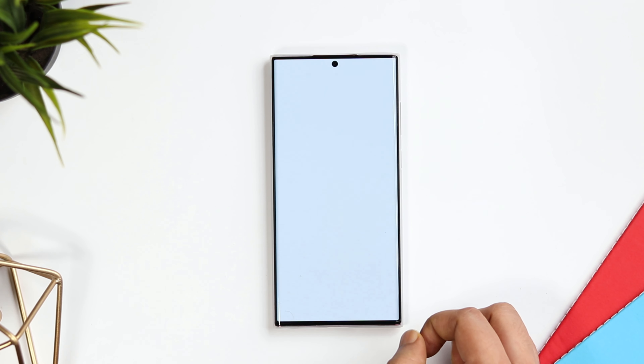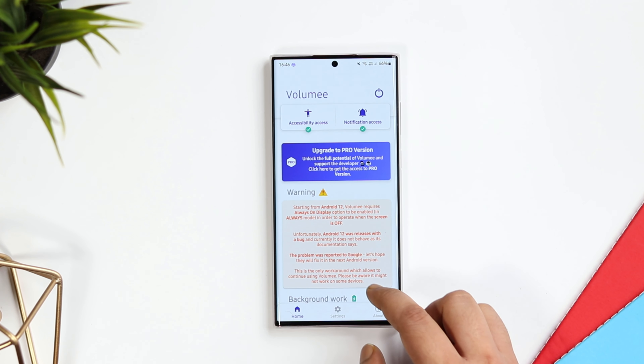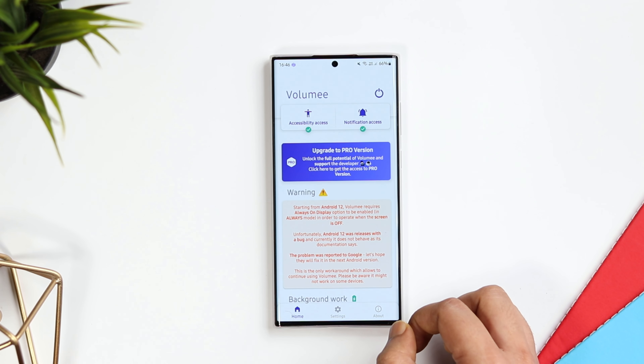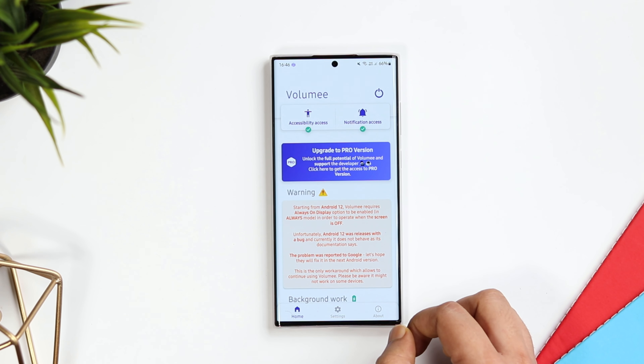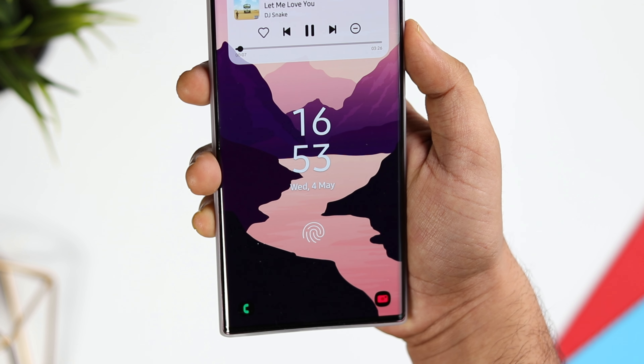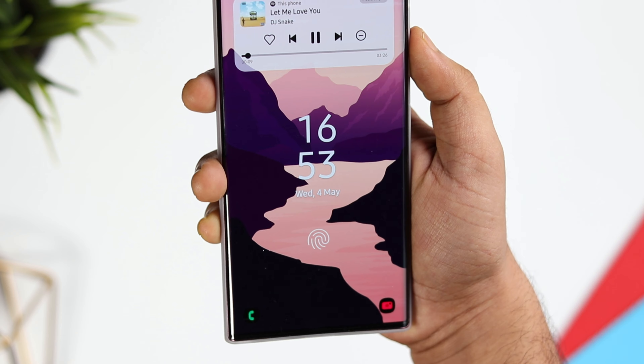All you have to do is download the app — you will find all the links in the description below. Once done, simply open it and allow some basic permissions that are required. The app is completely free to use and it works really well. Now whenever you want to skip music tracks, you can make use of these volume buttons.